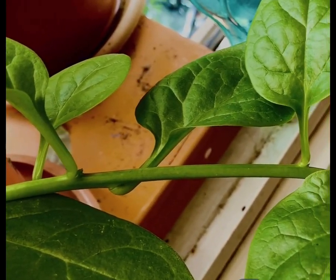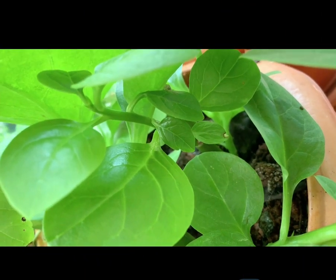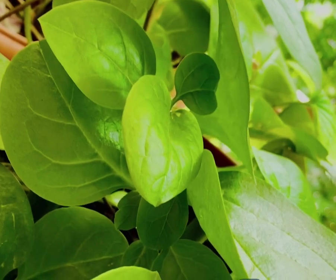The next herb is Malabar spinach. It's a good source of protein, magnesium, phosphorus, and potassium, and also a rich source of antioxidants. It can be easily propagated from stem cuttings and can also be grown in part shade, which increases the leaf size.